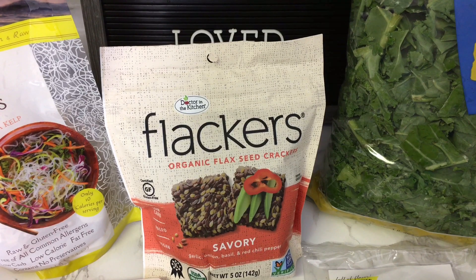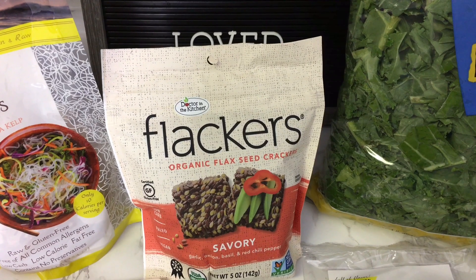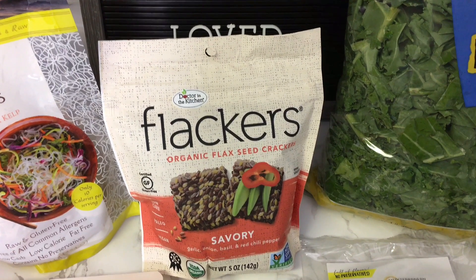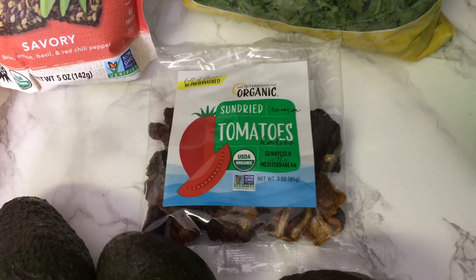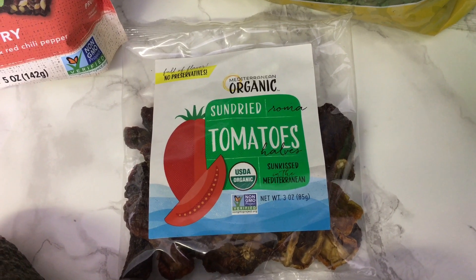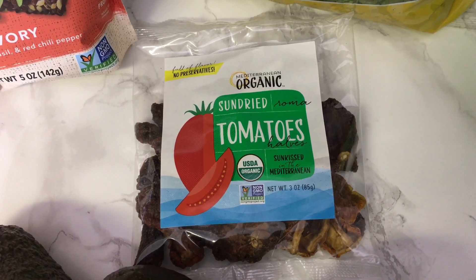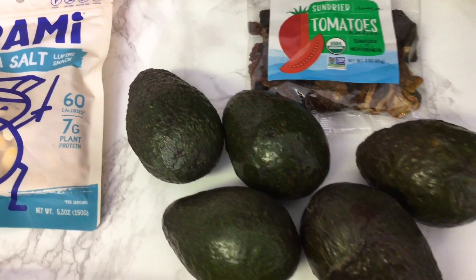I also picked up this bag of flackers. This snack is basically organic flax seeds — it has garlic, oregano, basil, and a little bit of chili pepper. One day I want to attempt to make these from scratch, but until then it's nice to just pick up a bag already made. You don't go through them really fast like regular chips because they're very hearty. You can be satisfied with just two or three of them since they're so dense and crunchy. They're a little bit pricey, but they last me a few days — definitely a lot longer than regular chips.